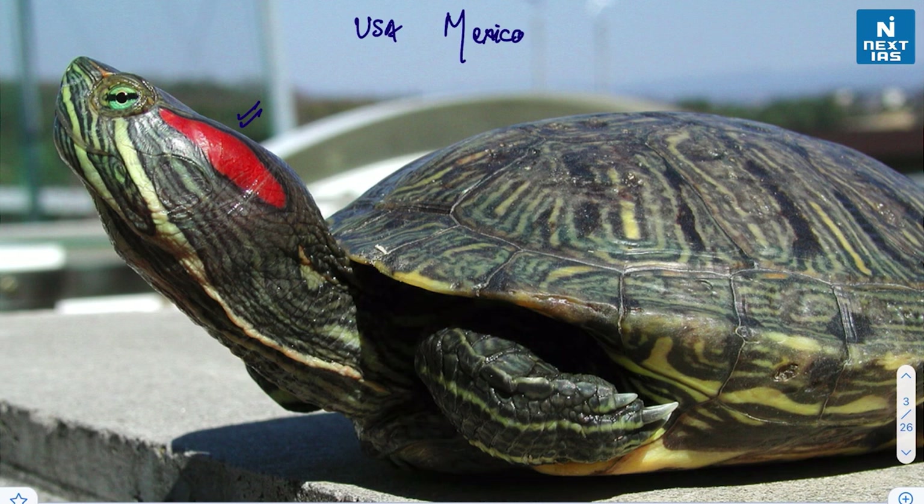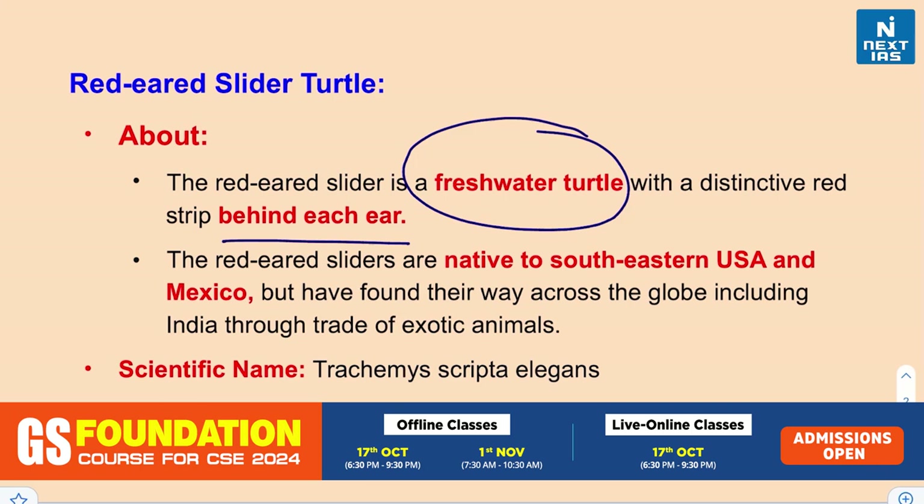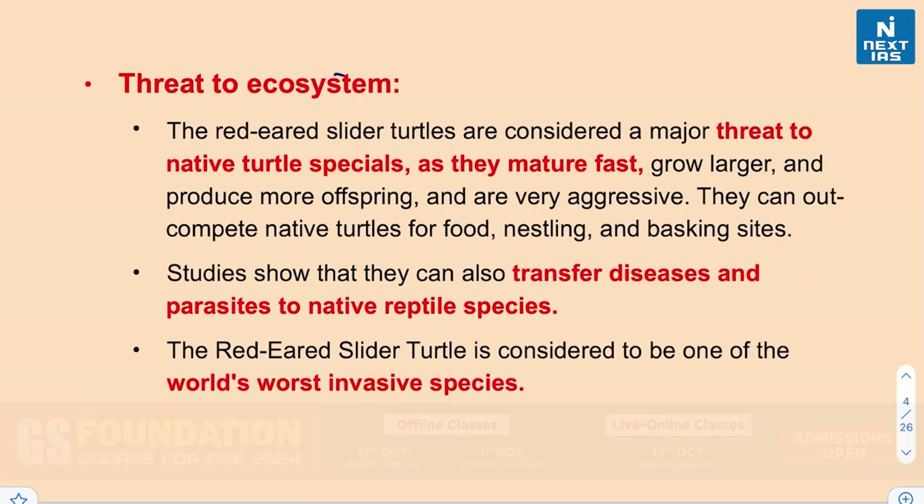This species is native to southeastern USA and Mexico, but it has also found its way across the globe including India, as these are considered exotic animals and are traded. The scientific name is Trachemys scripta elegans. These turtles are considered a major threat to native turtle species because they mature fast, grow larger, produce more offspring, and are very aggressive — they can outcompete native turtles for food, nesting, and basking sites.